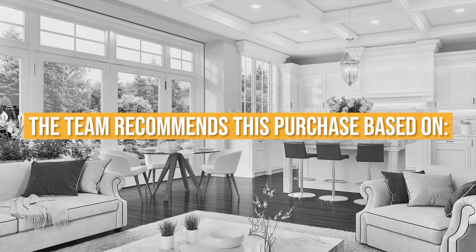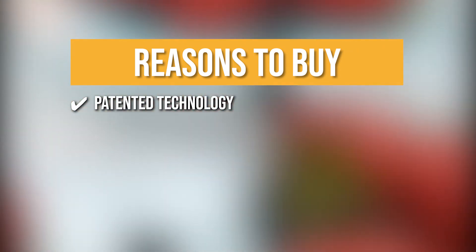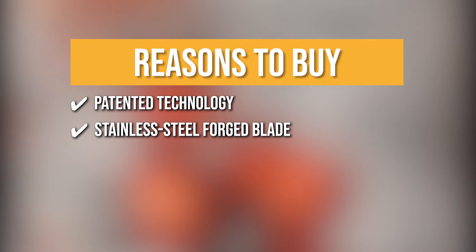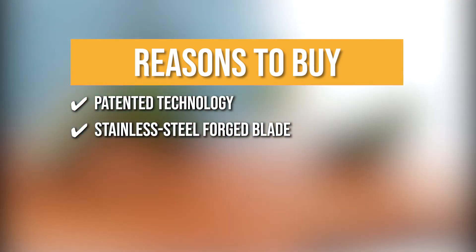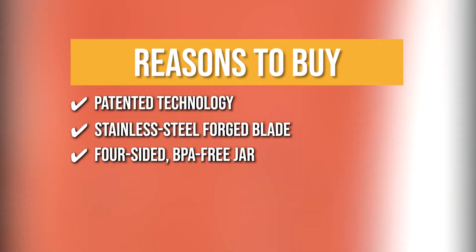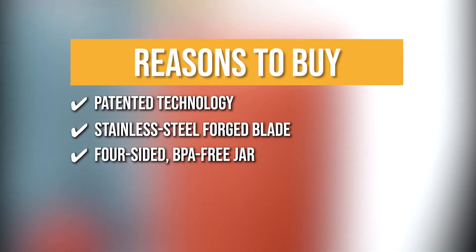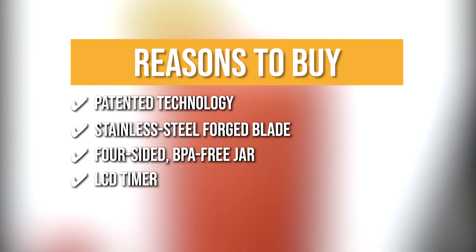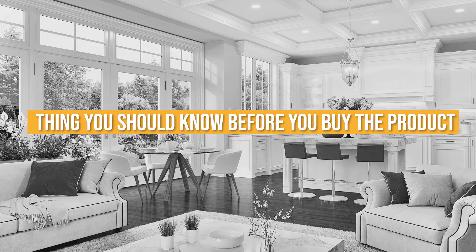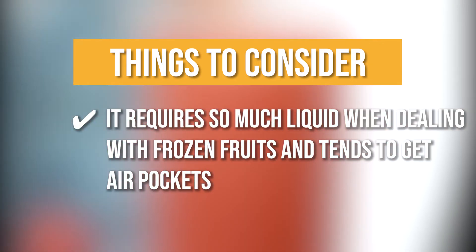The team recommends this purchase based on the following. The patented technology pushes ingredients towards the blade instead of spinning in a circle, eliminating the need for a tamper or plunger. It boasts a stainless steel forged blade with wings that is 10 times stronger than other blender blades for exceptionally smooth blends. The four-sided BPA-Free Jar has a 75-ounce volume and 32-ounce blending capacity, ideal for blending beverages for 3 to 4 people. It includes an illuminated LCD timer that shows how much time is left on mixes. The thing to know is it requires a lot of liquid when dealing with frozen fruits and tends to get air pockets.